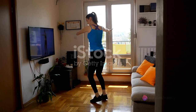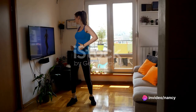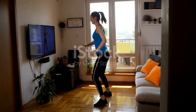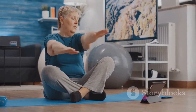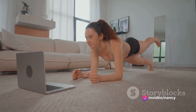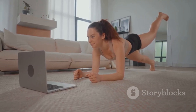YouTube exercise videos are proving particularly popular for keeping fit at home. While some are offered as part of a paid membership, others are completely free. You'll find videos covering practically every type of exercise on YouTube, whether you fancy trying a yoga session or you're looking for a great cardio workout, all on this popular social media platform.